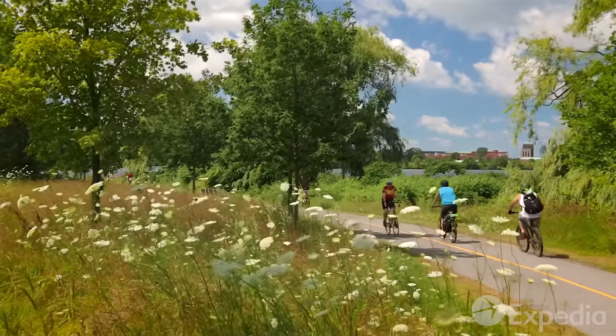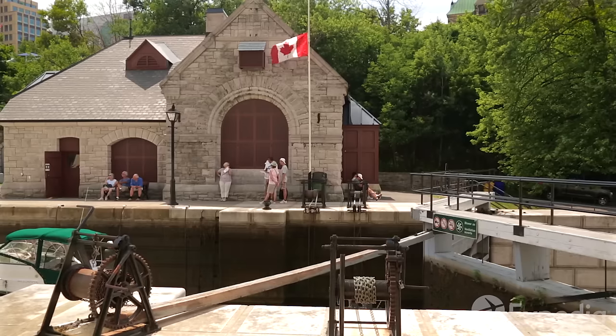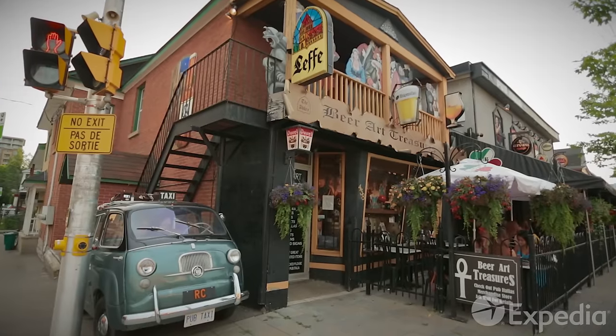Often thought of as a winter destination, this city comes to life during the warmer months, when locals enjoy the pop-up terraces on the waterfront and have outdoor meals in culinary districts such as Little Italy.